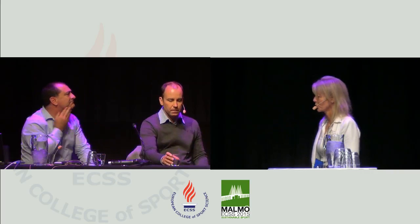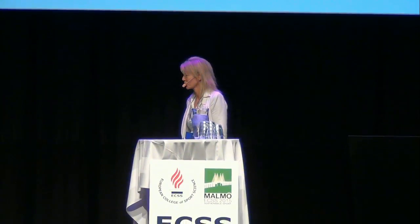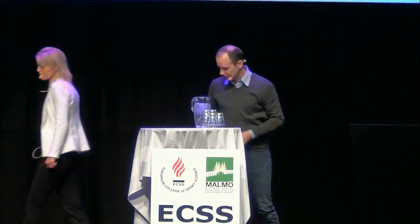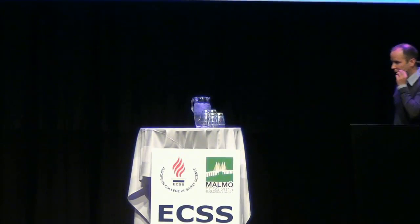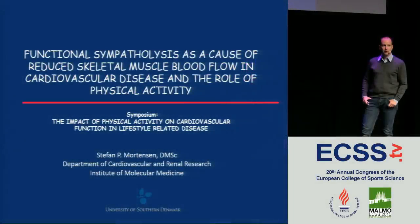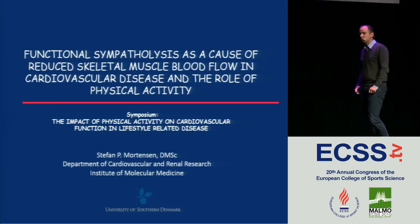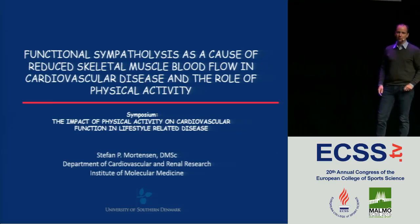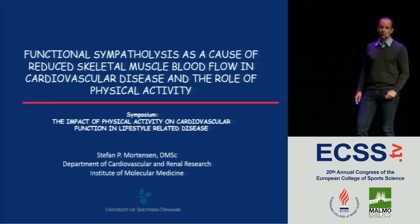It's my pleasure to introduce the next speaker, Dr. Stefan Mortensen from University of Southern Denmark, who will talk about the effect of sympatholysis. Thank you for inviting me to speak at this symposium. I'm going to talk about functional sympatholysis in relation to cardiovascular disease, but also I will bring up the aging process and the effect of aging on functional sympatholysis.